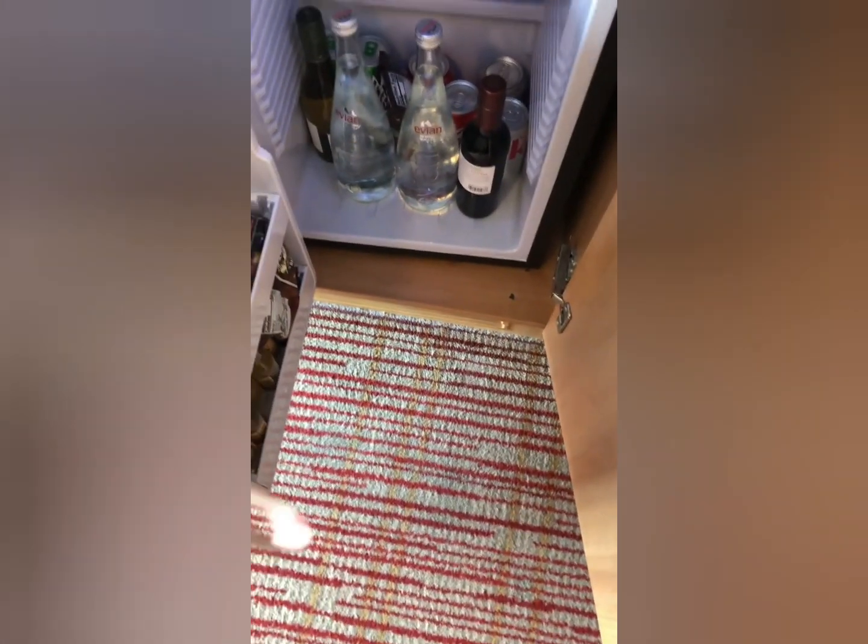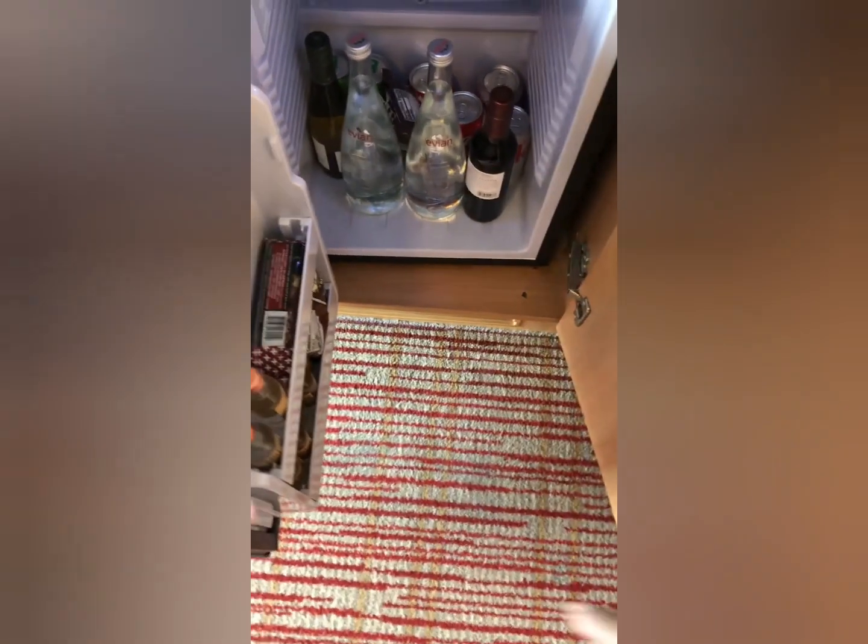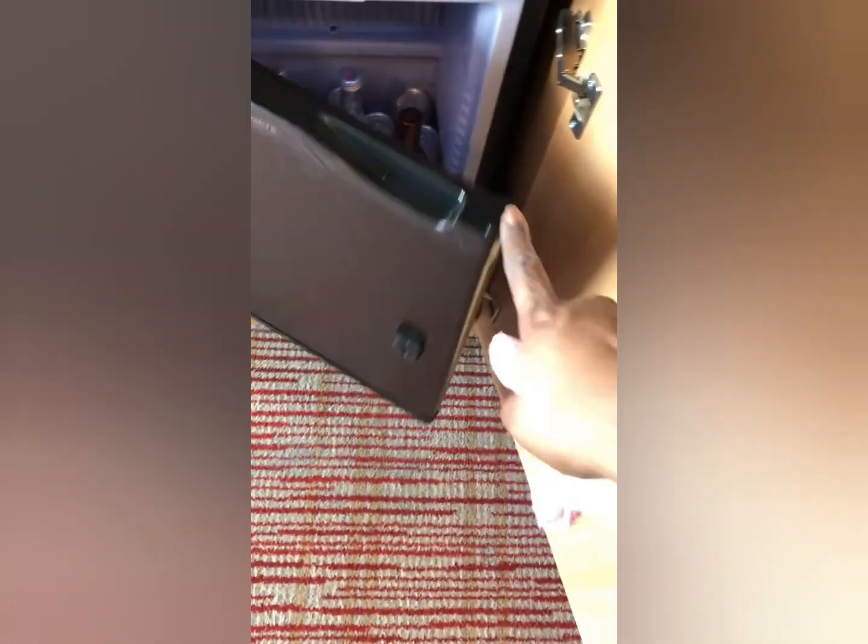The refrigerator was fully stocked, but I actually took out the beverages and replaced it with my own beverages.